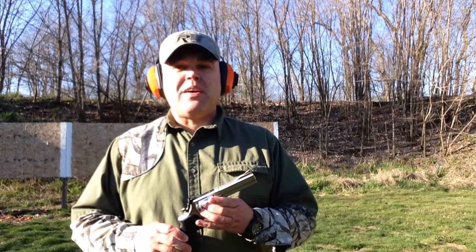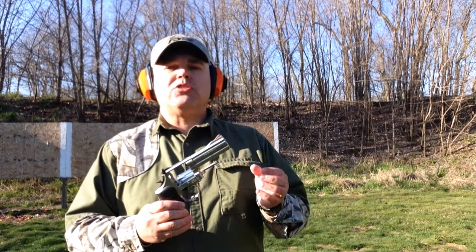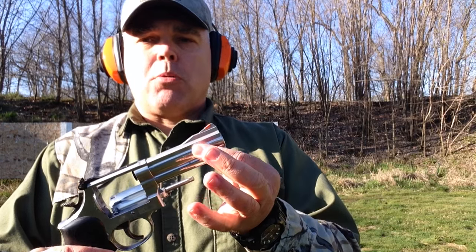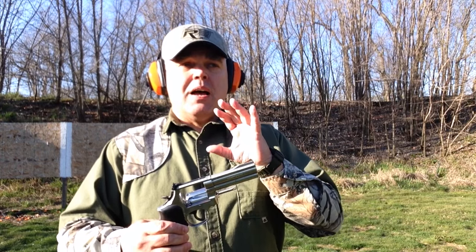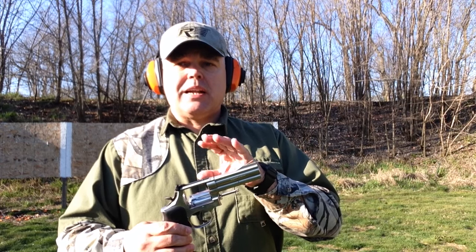That's enough talking — next stop is going to be the range. We'll do some shooting with the 686 and see how it performs. And just that fast, here we are at the range. One thing I should have mentioned in my review: I did mention the barrel length, but I did not mention the full underlug of the barrel. Both the heavy barrel profile and the underlug help to offset recoil when firing full .357 Magnum cartridges, help with controllability and follow-up shot speed, and generally make it more pleasant to shoot with full power .357s.